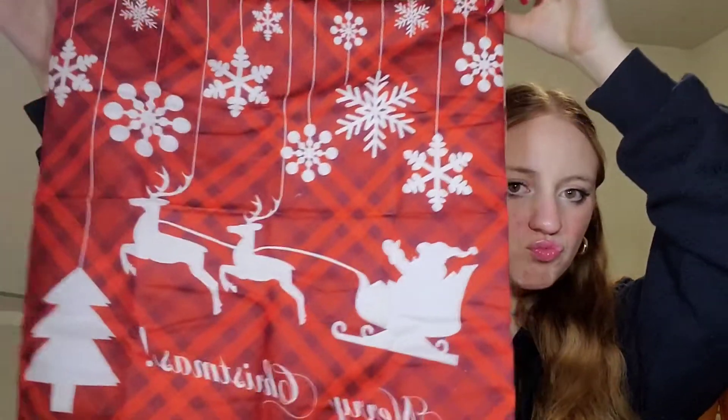This one's cute. Merry Christmas — and it's a little plaid-type pattern. That's cute, I like that one too. Look at that, that's so cute. Super cute.